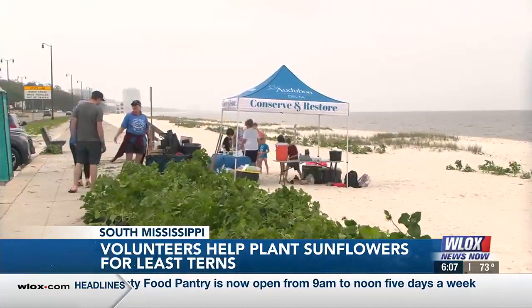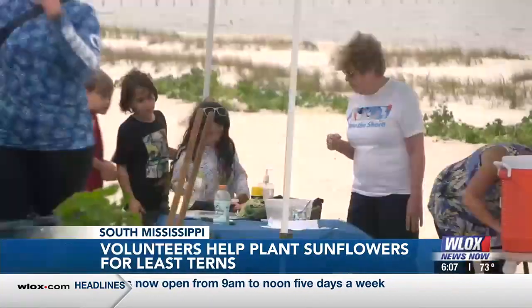This is really important because the birds indicate how the beach is doing, how our environment's doing. They're indicator species, we call them. If the birds are doing well, we know things are going well here environmentally.